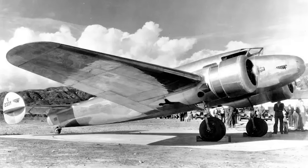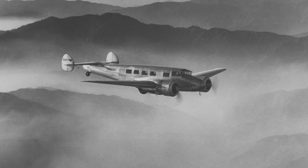The prototype Electra was finally completed in February of 1934. On the 23rd of that month, and powered by 450hp Wasp Jr. SBs, it was flown for the first time at Burbank, with pilot Marshall Heedl at the controls. The initial test flight results soon confirmed Johnson in his other recommendations, that the wing fillets — curved fairings at the wing roots — should be removed, and that the windshield should be modified to a different shape.